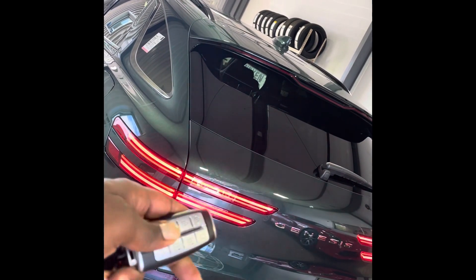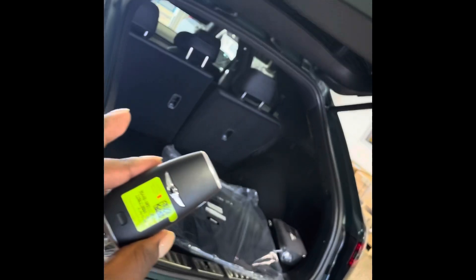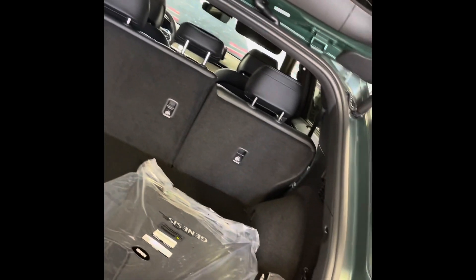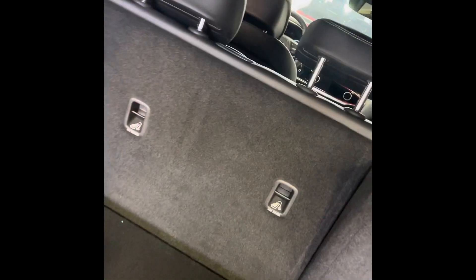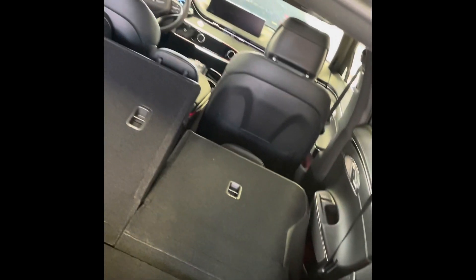It even has the smart tailgate with two adjustable speeds. This really resembles a Porsche Macan. Look at this nice key fob too.